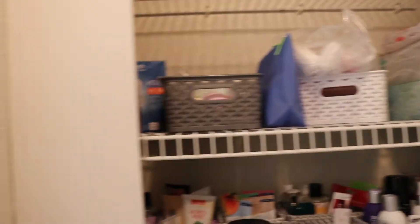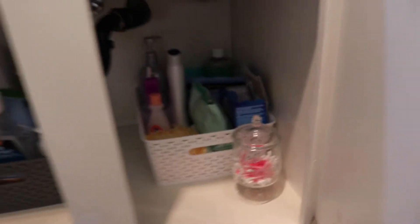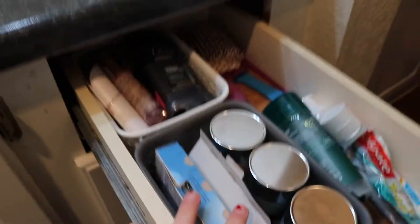Everything here is from Target — we love Target. And down in these cabinets here — sorry, it's a little dark with the lighting — I have a gray one with some toilet paper and all that, and then I have a white one, so it's still aesthetically pleasing down there. And then I'll go ahead and close those and show you my drawers — I got a gray one and a white one to keep the aesthetic going.